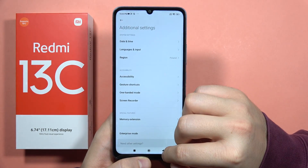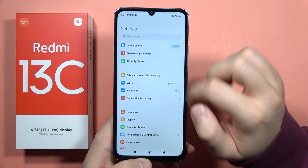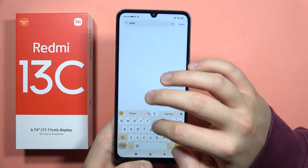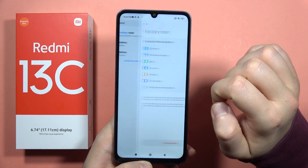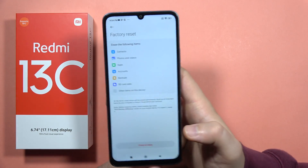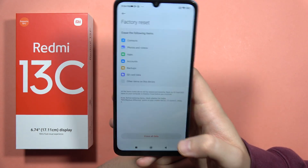And if this function doesn't work, you can actually perform the ultimate fix. Go into the factory reset, erase everything from your phone, and set up your device as a new account.